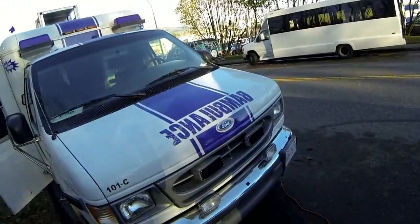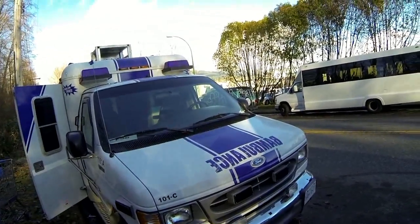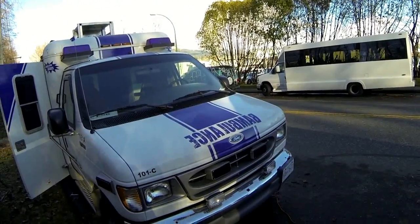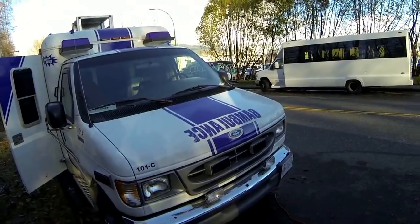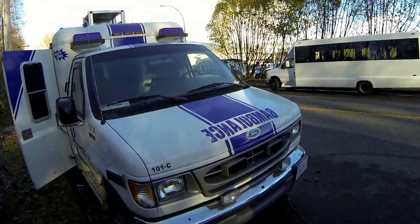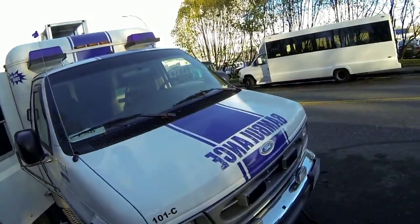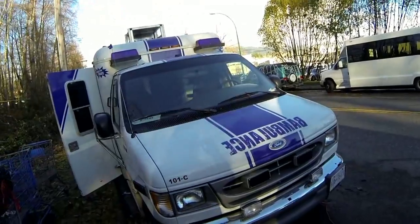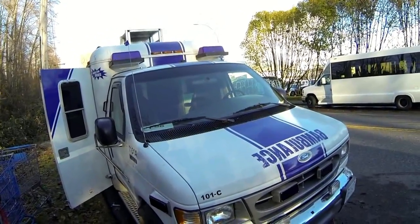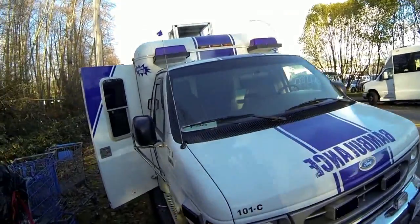Unlike a lot of ambulances that were decommissioned by governments and sold off to the general public — where they get used and abused as work vans, cargo vans, gutted with all the lights and equipment taken out — this one was being used all the way up until last December as an actual ambulance. It was government maintained its entire life and was never used or abused. It still has working lights, siren, everything.